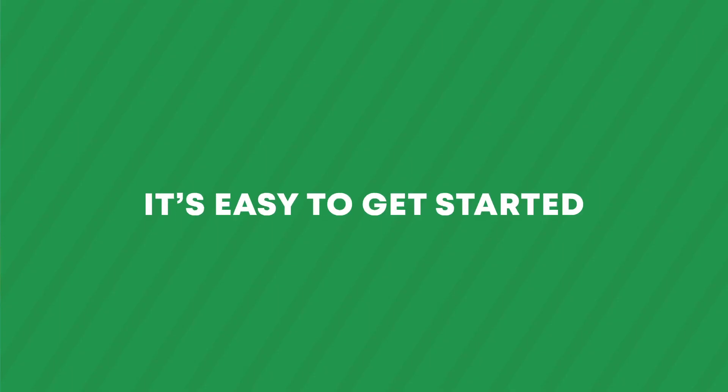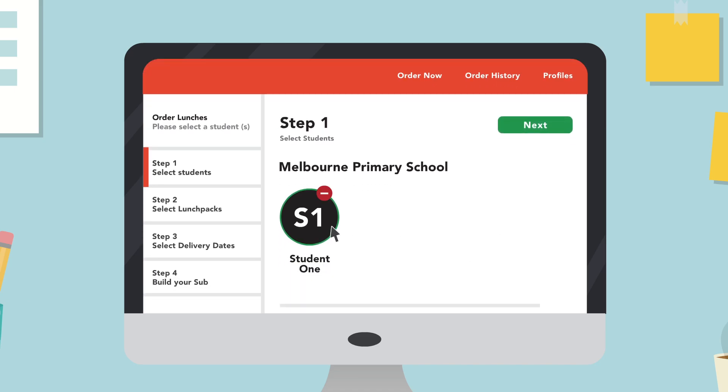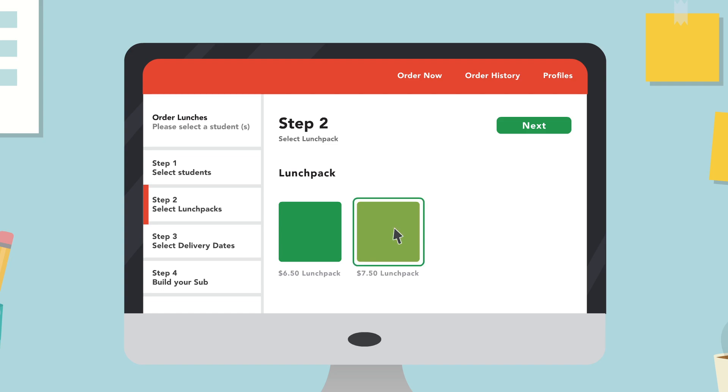It's easy to get started. Simply sign on with your local Subway partner, agree on the delivery day or days, time and price, then build approved meal options to meet your school's needs. It is that simple.